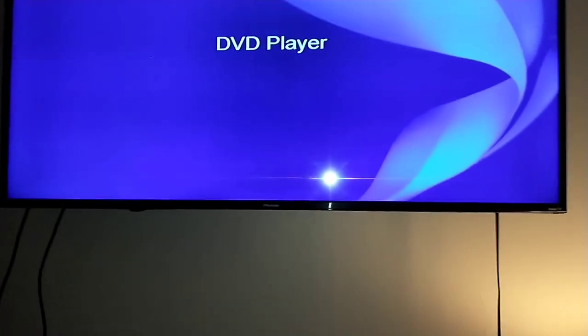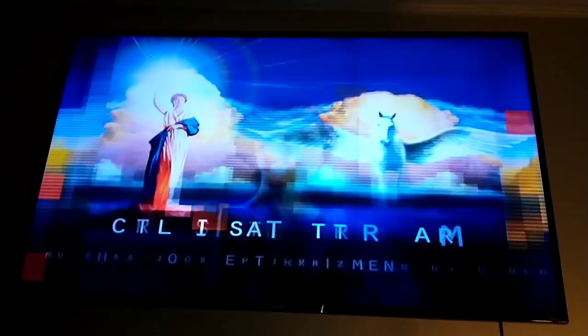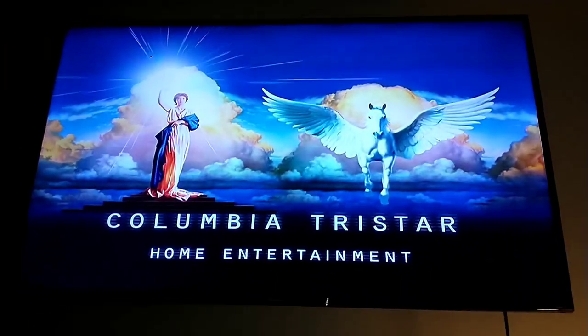In case anyone's wondering, the light is coming from my phone because of the flashlight. Alright, that was the Columbia TriStar Home Video logo but on the Hisense Roku TV.